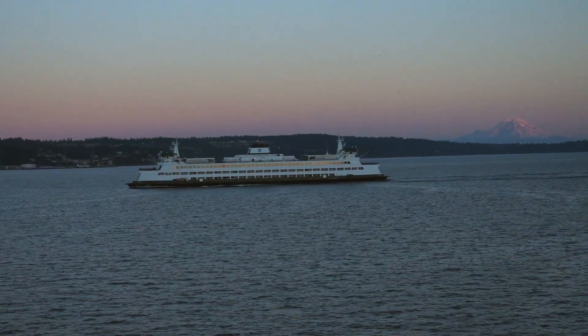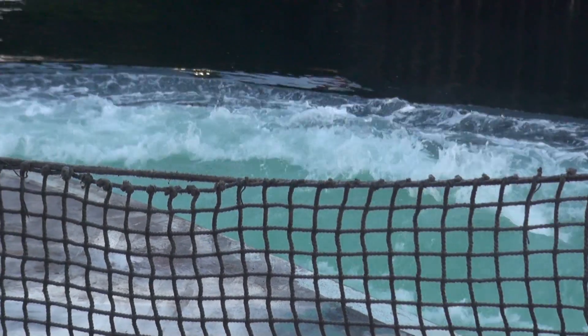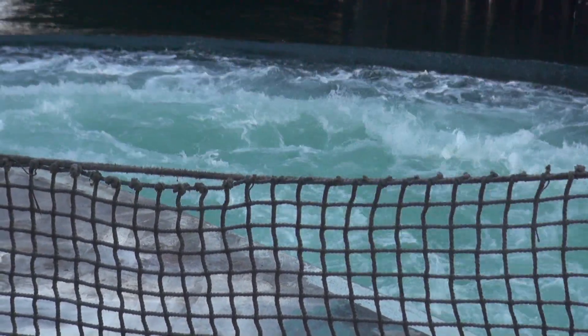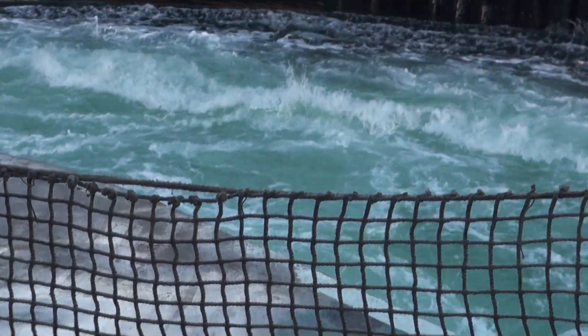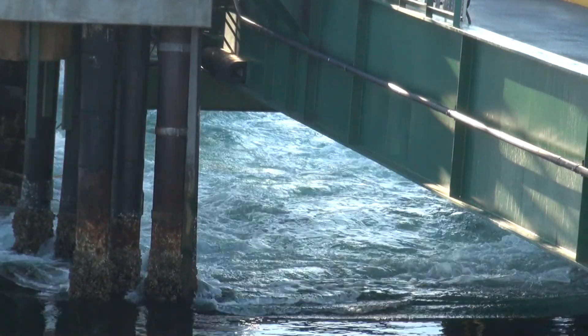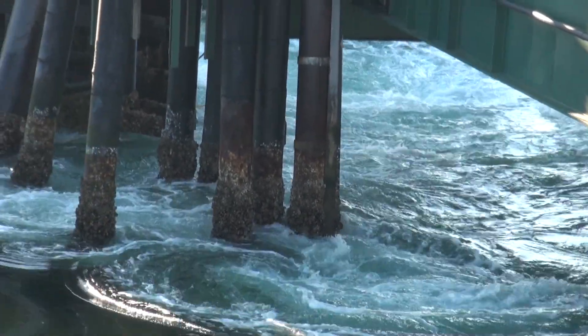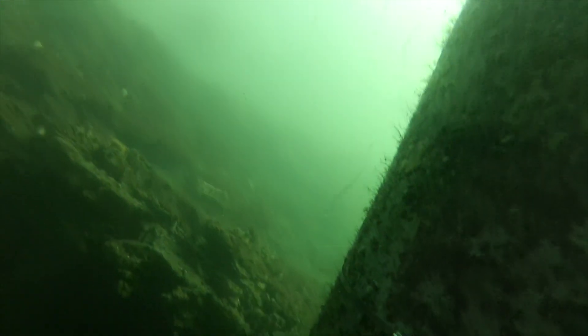Completing a crossing of Puget Sound from Edmonds to Kingston, a Washington State ferry revs its powerful engines to bring the vessel to a gentle stop at the dock. The energy required to slow the huge vessel's momentum is dramatically apparent in the roiling water on the surface. But what about the potential long-term effects of this prop wash phenomenon underwater?